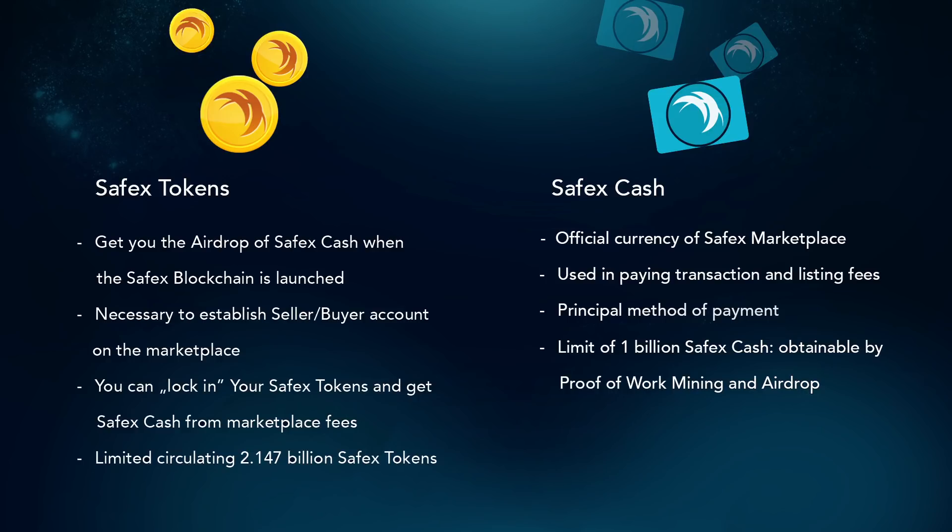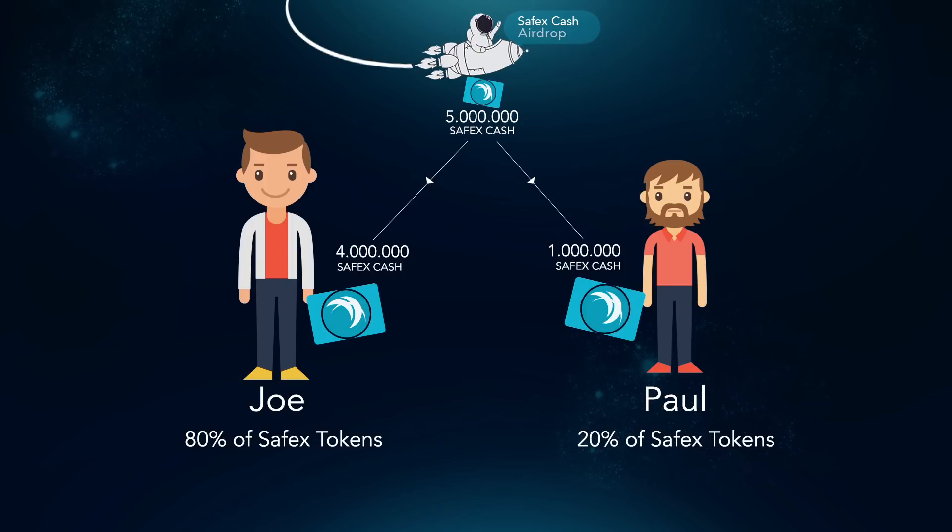There is also another way of getting Safex Cash: the airdrop. At the launch of Safex blockchain, 0.5% of the Safex Cash money supply will be airdropped to Safex token holders. That is why it is so important to have Safex tokens in your wallet before the Safex blockchain is launched. The more Safex tokens you have at the time of Safex blockchain launch, the more Safex Cash you will get for free.